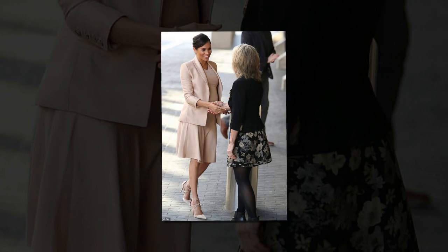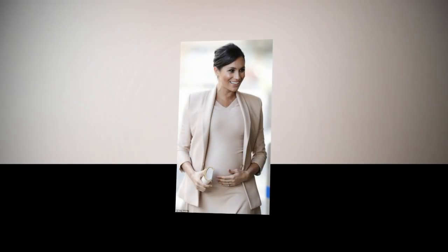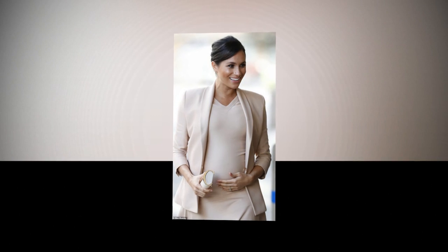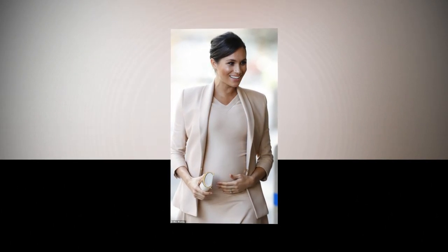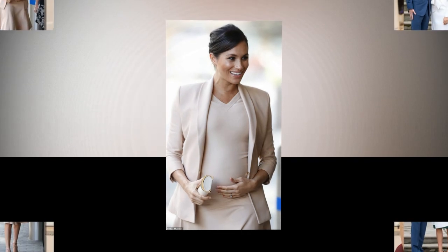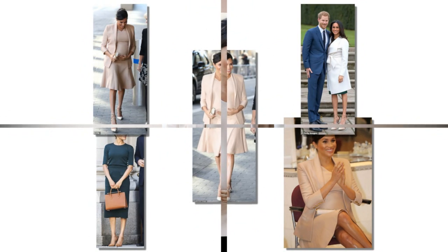The Aquazzura shoes were the same pair she wore for her engagement photo call in December 2017, when it was announced that she and Harry were tying the knot. The nude-colored ensemble Meghan opted for also closely resembled the outfit she wore when she stepped out at Animal Welfare Charity Centre The Mayhew back on 16 January in northwest London.